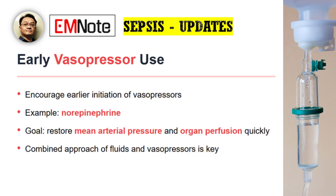Another significant change is the emphasis on earlier initiation of vasopressors. This is one of the most important updates. The guidelines now encourage starting vasopressors like norepinephrine much earlier in patients who remain hypotensive despite that initial modest fluid resuscitation. The thinking here is that we can restore mean arterial pressure and organ perfusion more quickly without the risks associated with giving excessive fluid. It's about a balanced approach, using both fluids and vasopressors in concert rather than relying on fluids alone. So it's about a strategic combined approach to hemodynamic stabilization.